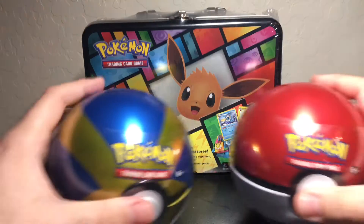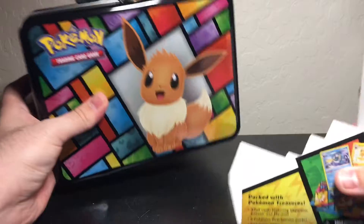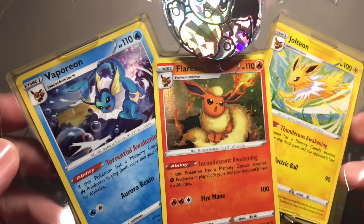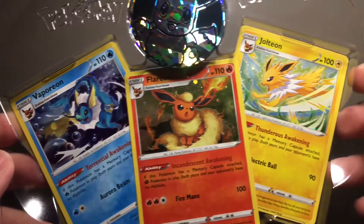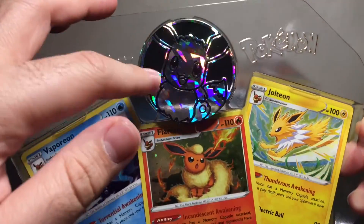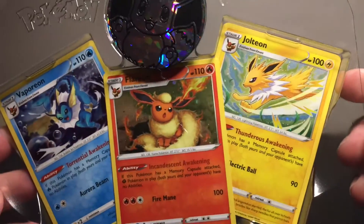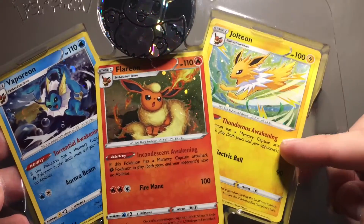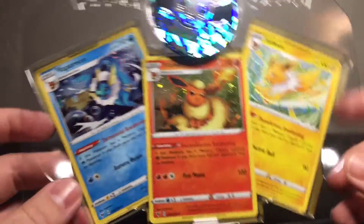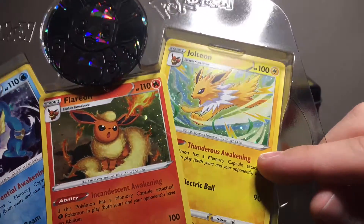We have the two Pokéballs — we'll save those for a little later. Starting things off with the lunchbox, we've got the first three Eeveelutions: Vaporeon, Flareon, and Jolteon, plus a little Eevee coin — adorable. Which is your favorite Eeveelution? For me, I gotta go Jolteon, although I feel like the holo is more prominent on Vaporeon and Flareon. You can't really tell too much with Jolteon, but maybe that's just me.